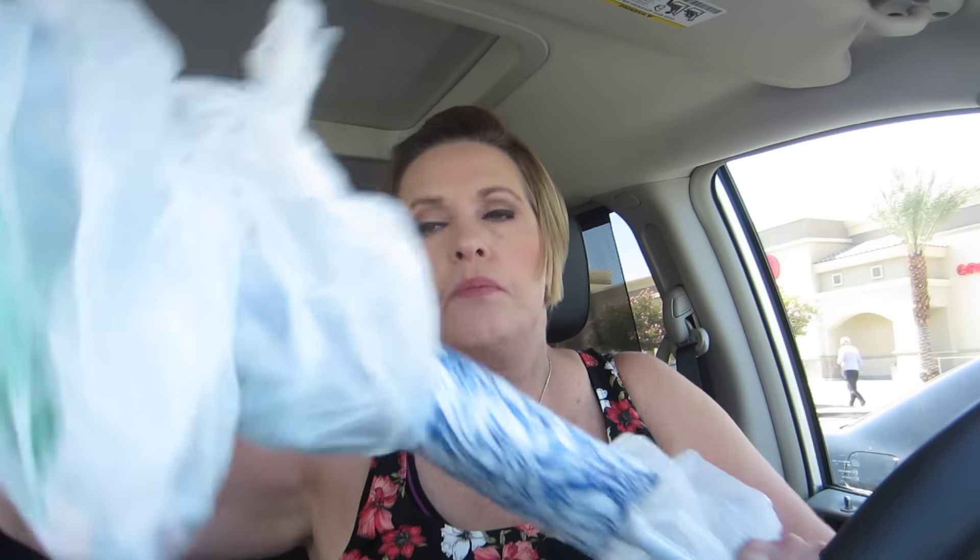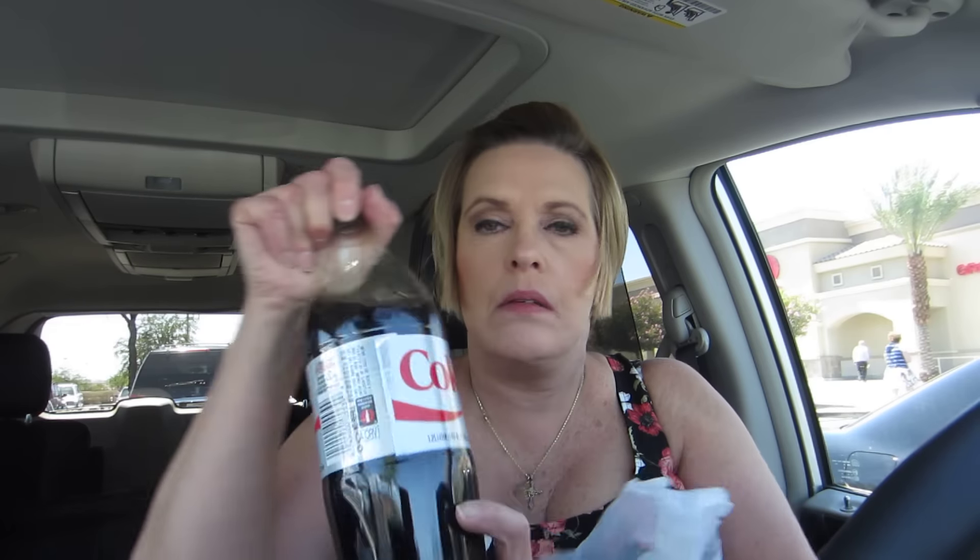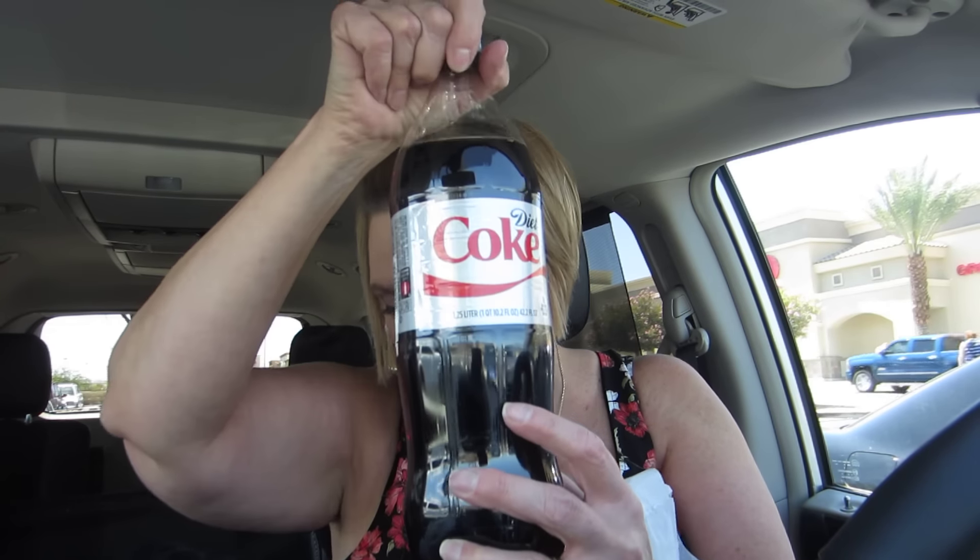I got two more of these dusters. I really like these a lot — they're good for dusting like the TV. You want to dust without using any dusting product. And I got two of the Diet Cokes — it's 1.25 liters.